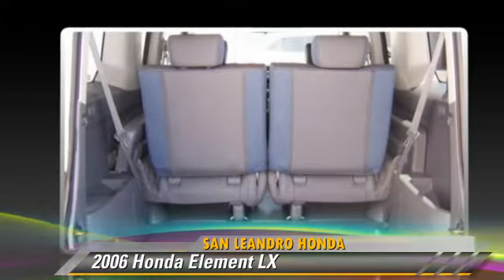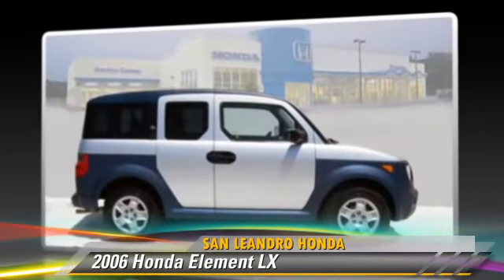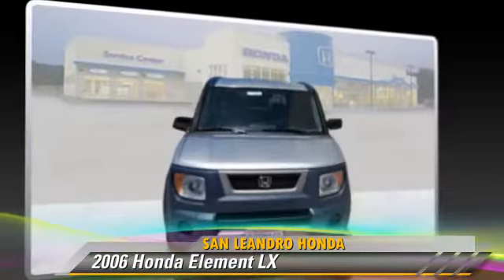Safety features include four-wheel ABS. Comfort and convenience features include air conditioning, power steering, and power mirrors.